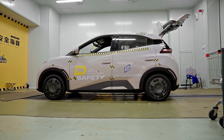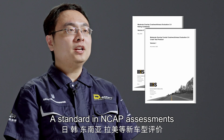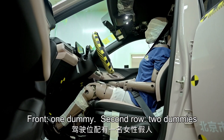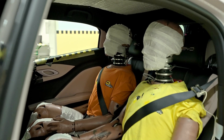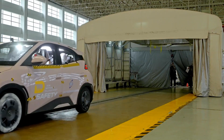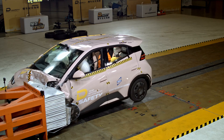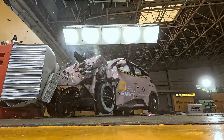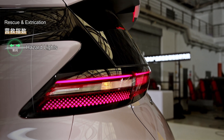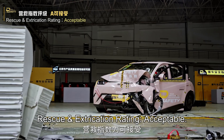This is the 40 mph, 40% frontal offset crash against a deformable barrier — simulating a crash against other vehicles. This is the IIHS moderate overlap frontal crash evaluation, a standard in NCAP assessments. All vehicles are set to maximum load: one dummy in front, two dummies in the second row, and two in the third row if applicable. Hazard lights on, doors unlocked, but lack of an eCall system. Rescue and extrication rating: acceptable.